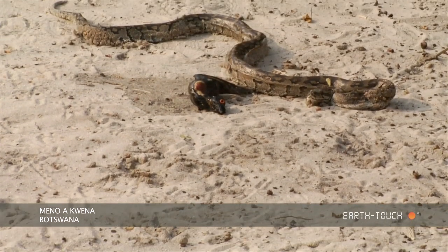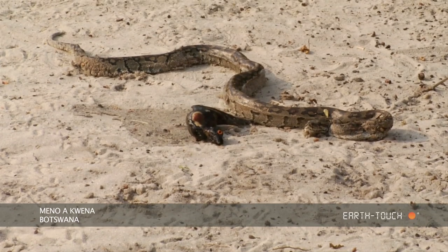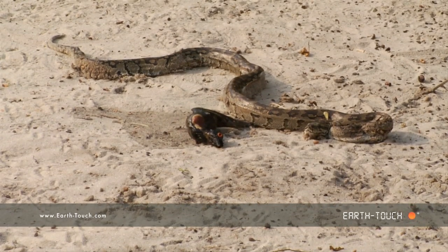We went up to the camp and found this young python lying in the sand. It had just regurgitated what seemed to be a young red-eyed booboo.